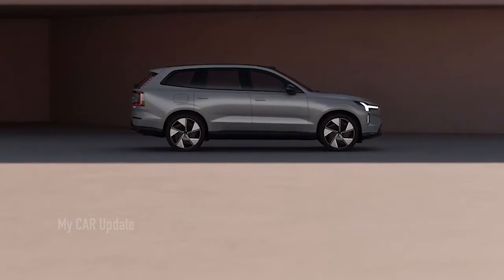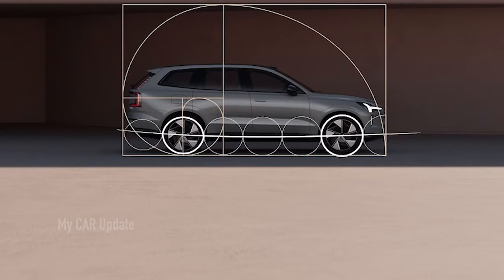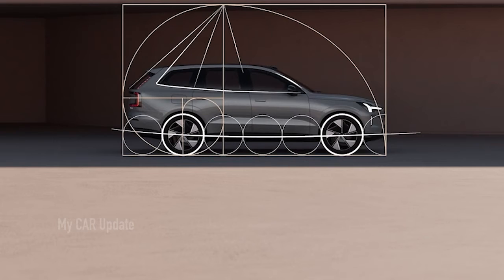There is no detailed pricing information, but Volvo says a well-equipped model will cost under $80,000. Pre-orders will transform into configured orders in the fall of 2023, and the first deliveries are expected in early 2024.